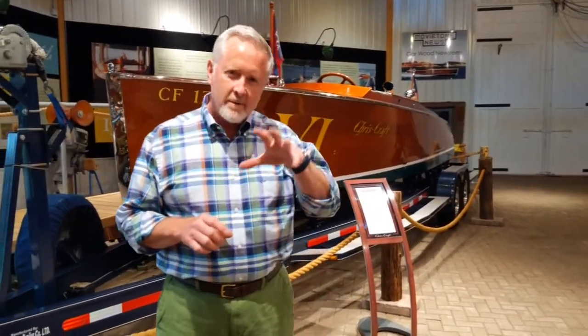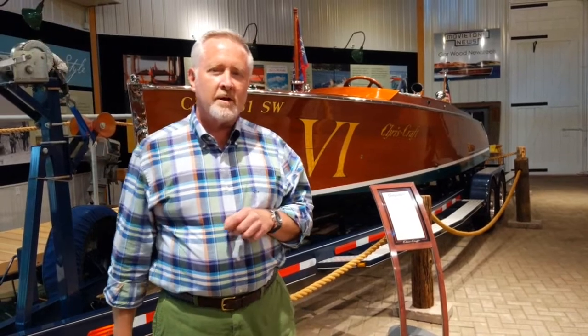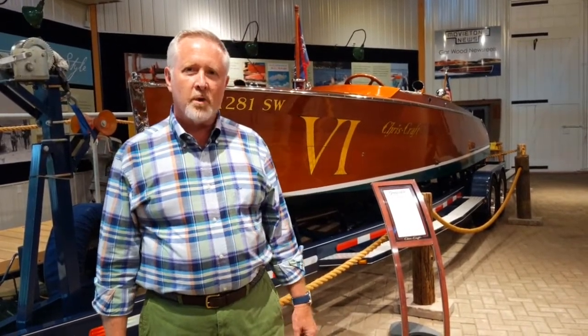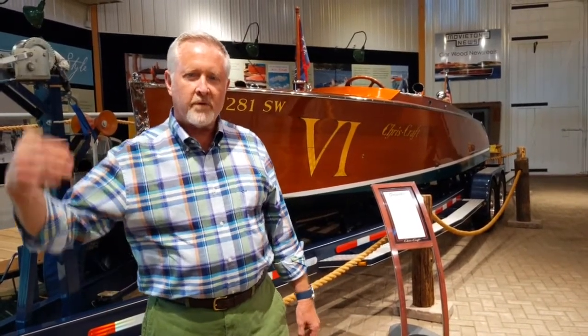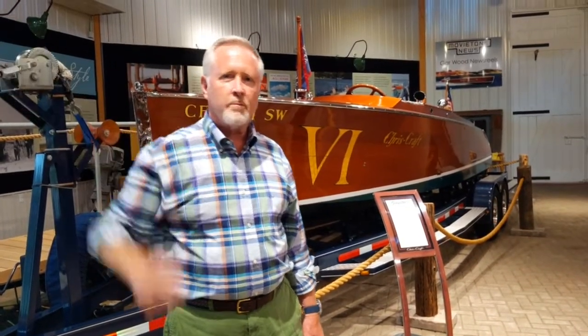Detroit sits on the Detroit River and Lake St. Clair. At the northeast end of Lake St. Clair is the St. Clair River, which goes from Lake St. Clair to Port Huron, Michigan, where Lake Huron begins. It's a huge shipping area. Boating is culturally in the blood there, and it's where almost all of the major American boat builders began.